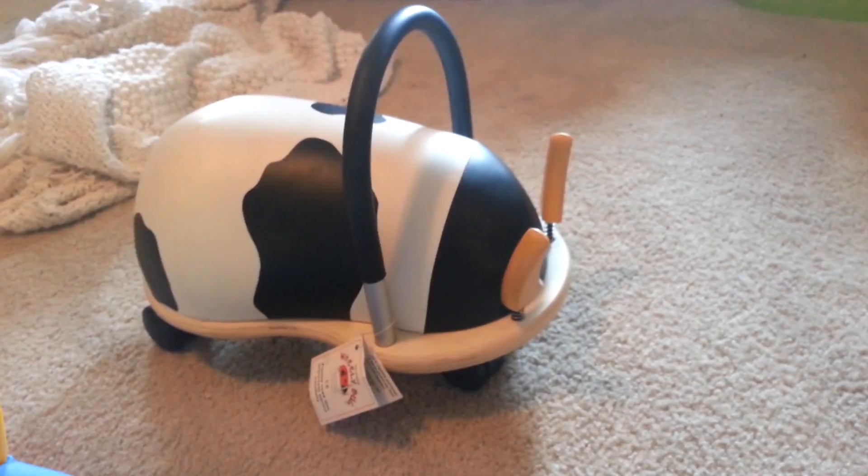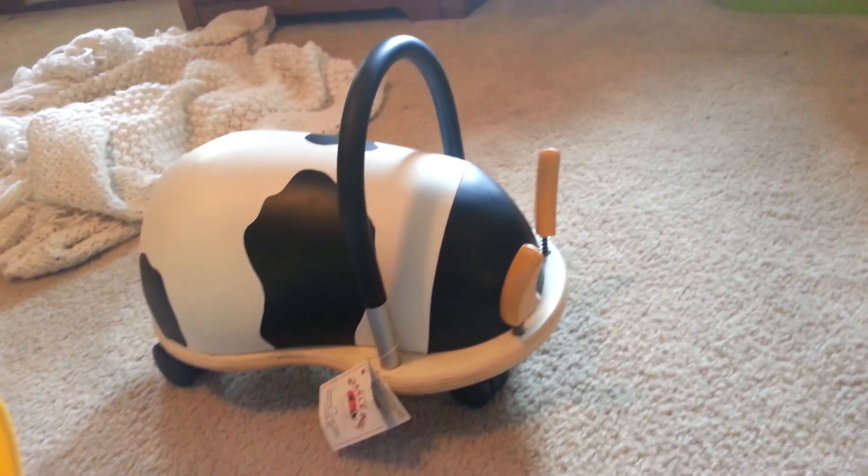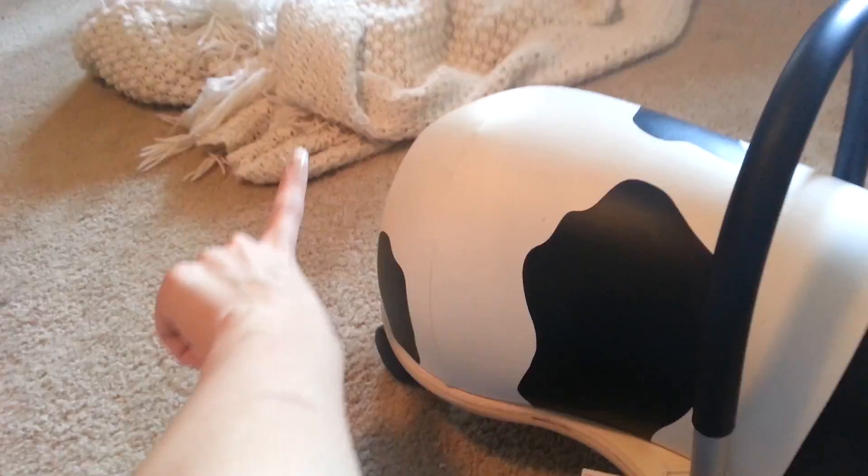And then this is like a little thing he rides. He tries to get on it by himself but he can't yet. He'll just sit back here and have his hands up here and push it like that.